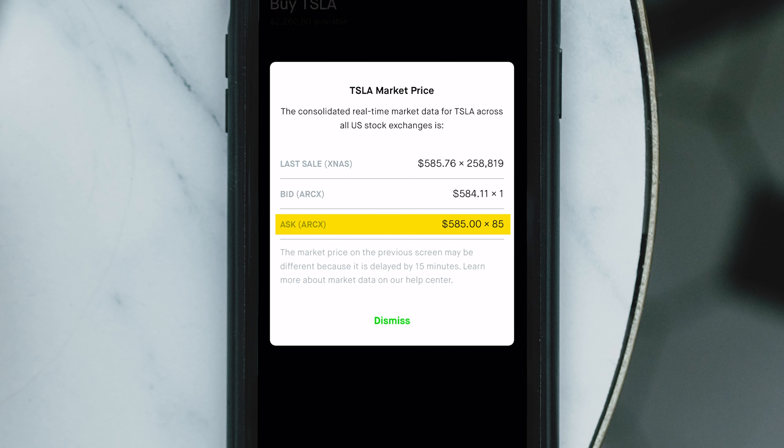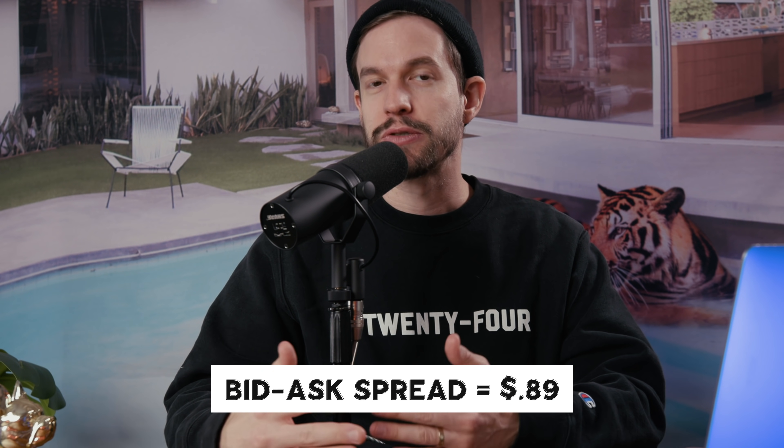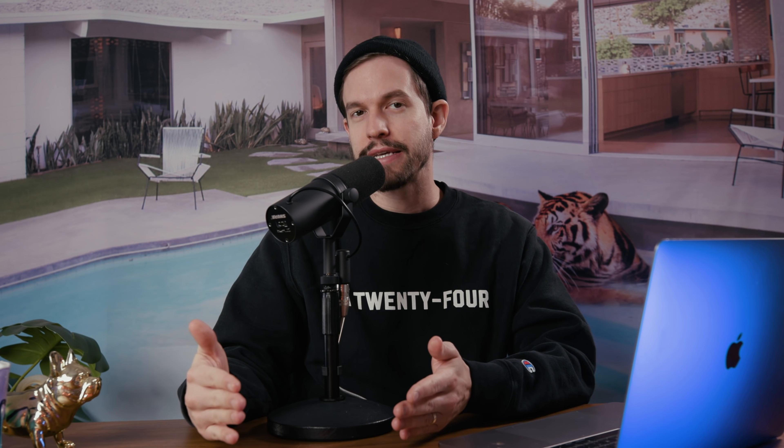When you see the ask price of $585, that's basically the price someone is willing to sell a share of Tesla for. So there's an $0.89 difference between the two. Generally if you're trying to buy Tesla you'll end up paying closer to the ask, and if you're trying to sell Tesla you'll end up paying closer to the bid — the market maker profits the difference. So essentially if you're trying to buy Tesla, you may have to increase the amount you're willing to pay in order to get that order filled on Robinhood, whereas another broker may fill your order closer to the middle of the bid-ask spread, allowing you to save money.